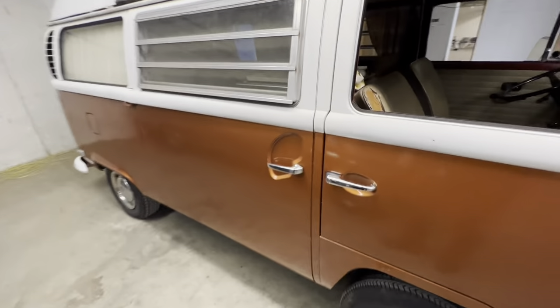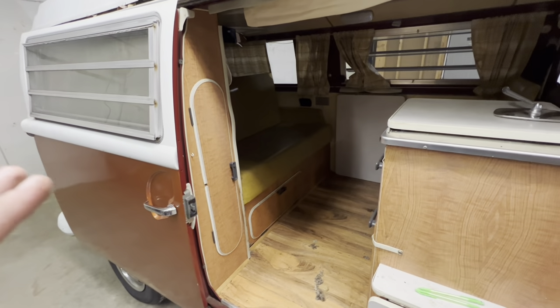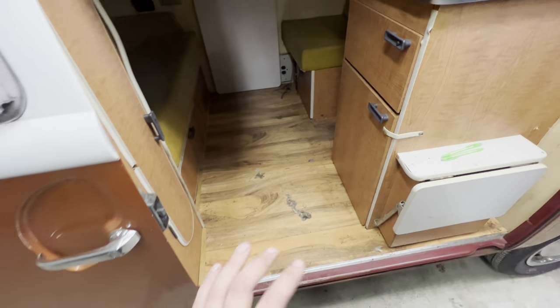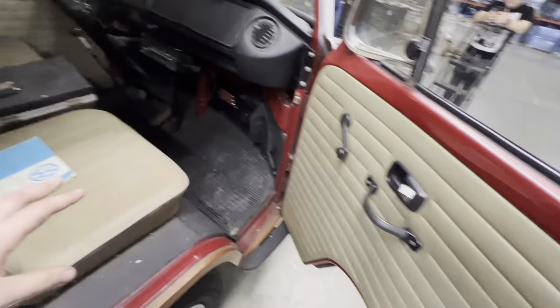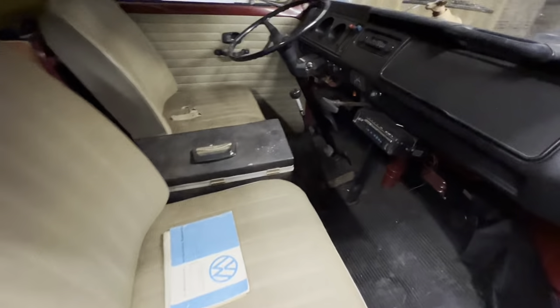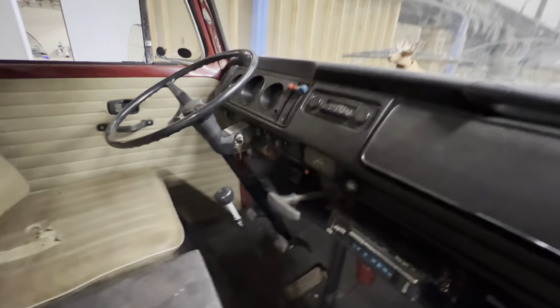Coming over here through this sliding door, the entire inside is pretty much original. The flooring has been replaced — this came factory with a shag carpet, so I'm not too disappointed about that. Up front we've got the original seats, the original door cards — door cards are in really good shape, all the windows work. The seats are kind of starting to come apart. We've got an 8-track player, e-brake, and it is a manual 4-speed with a 1600cc engine in the back.